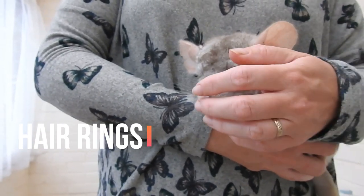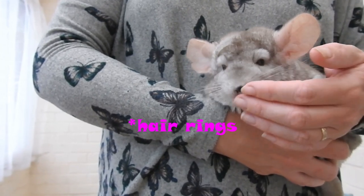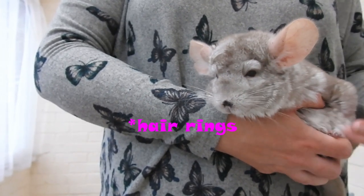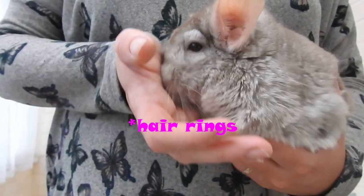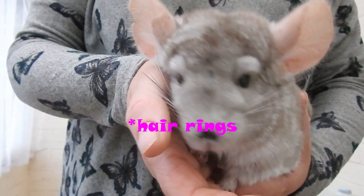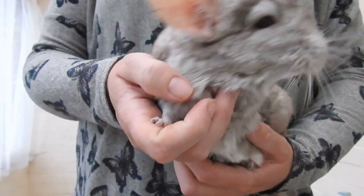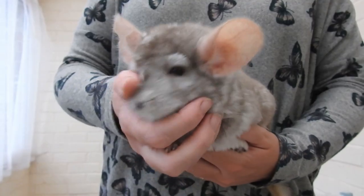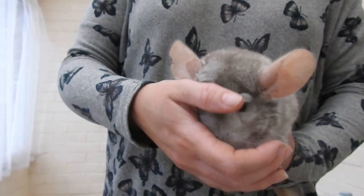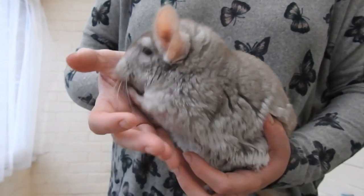If you've got a male chinchilla, you're going to need to check the fur rings — this is on the privates of a chinchilla. I'm not going to demonstrate that now, but there are plenty of videos on YouTube on how to check fur rings. If you have male chinchillas, especially living with other chinchillas whether male or female, it's important to do that. If they're on their own, you still need to check them, but it's less likely they'll get fur rings.